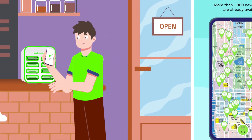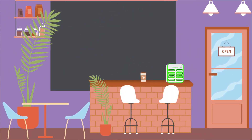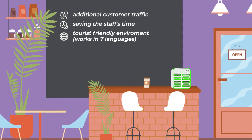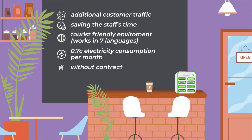More than 1,000 new locations are already available. And for establishments, our station will provide additional customer traffic, saving the staff's time, tourist-friendly environment — works in seven languages, 0.7C electricity consumption per month, without contract.